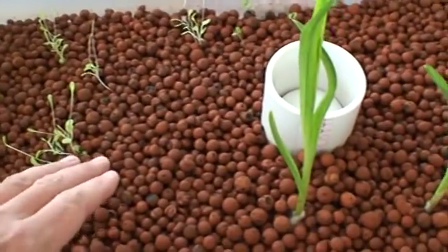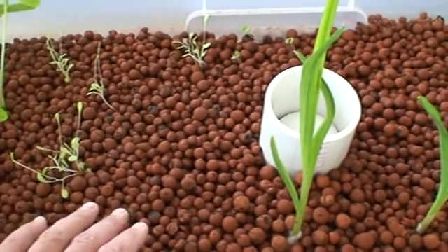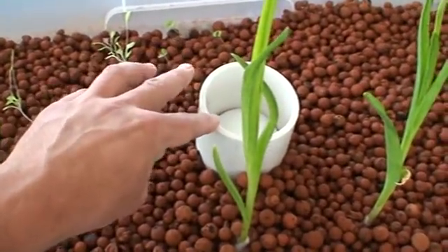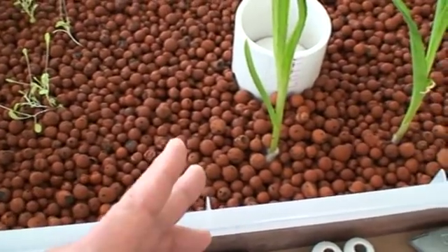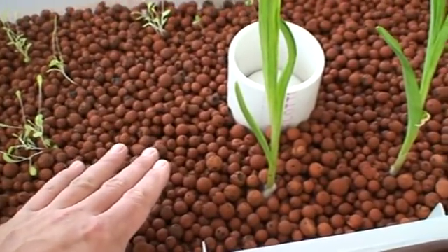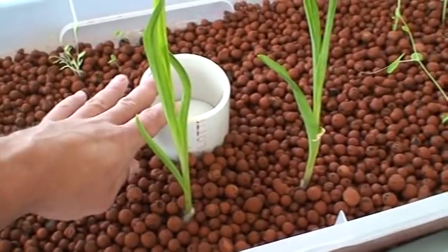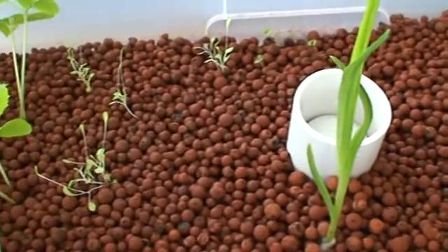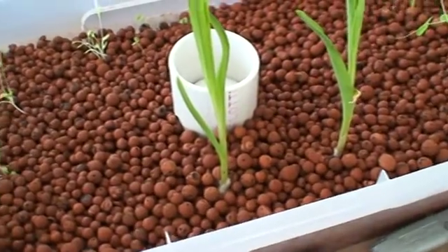I think what I'm going to do on a future build... I kind of did this backwards. I built my standpipe and my bell siphon first, and then I filled the hydroton to compensate. I think what I'll do next time is have the hydroton be much closer to the top of the grow bed, and start with a longer standpipe and bell than I need, then cut off the necessary material to adjust the water line.